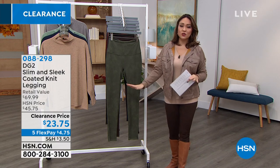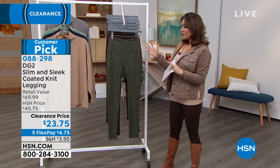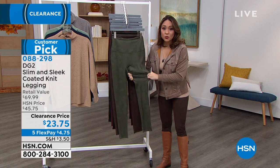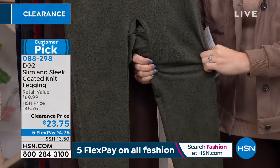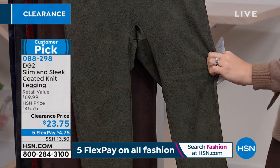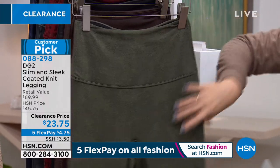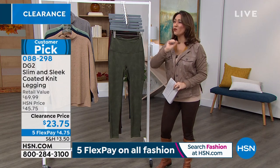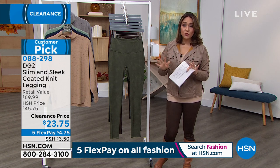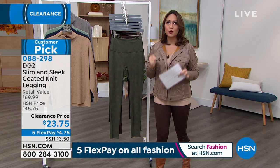The slim and sleek leggings — these were talked about at the beginning of the hour and you guys jumped on them. They're coated, giving a leather look, but what do we not like about leather leggings? They're usually very tight. These have stretch. If you want a legging that's not matte and not one-dimensional, these are for you. Tummy control panel in there. Diane gives us three inseams: 25.5 petite, 27.5 average, and 29.5 tall. Several colors, and this is half off at $23.75.